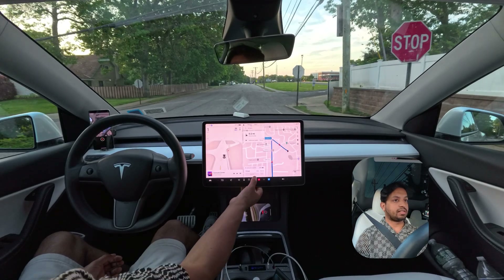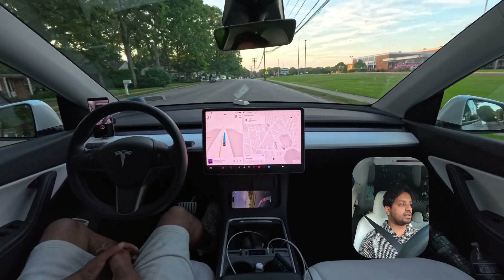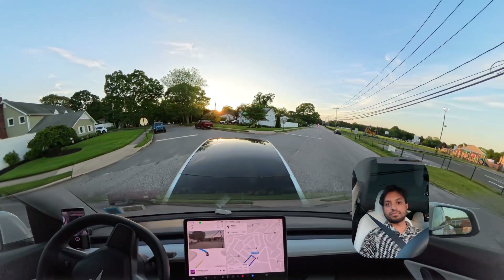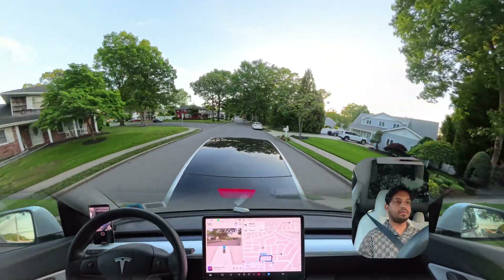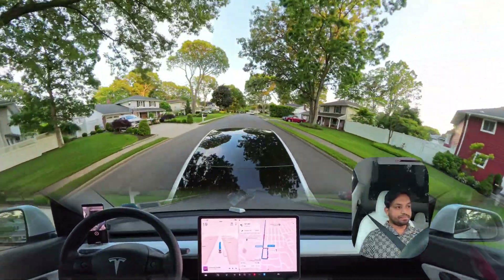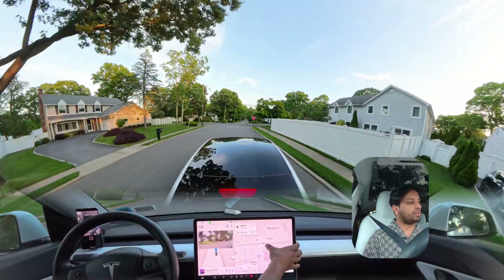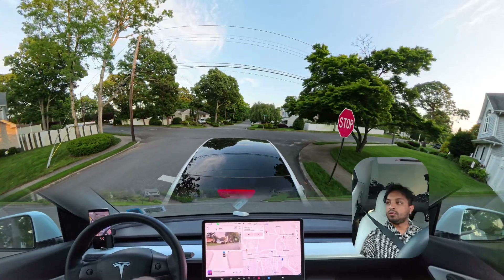We're going to change the destination to something else and see how the car handles this. The car is telling us to make a left here — not a U-turn, a left. It made that left turn perfectly, and then another left. Nice job. We're going all the way to that stop sign and then making another left. Let's see what happens if we change the destination here — we need to creep, we definitely need to creep.